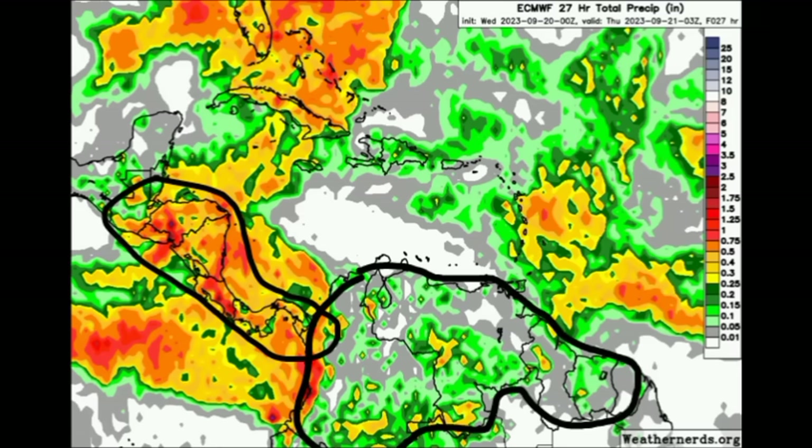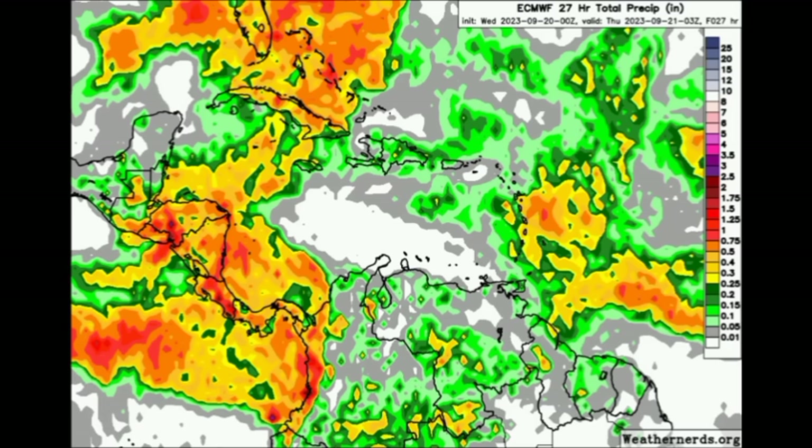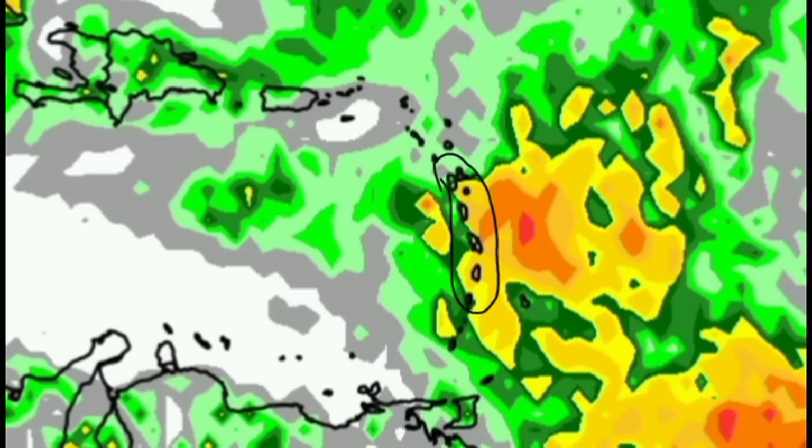Heading to parts of northern South America — most of Colombia, Venezuela, and the Guianas — not as much rainfall activity unfortunately. There could still be some activity popping up this afternoon with daytime heating, but nothing too crazy is expected. It gets even drier for the ABC islands — not much to give any substantial rainfall there.